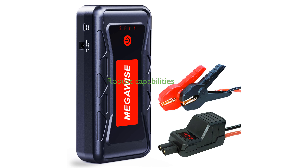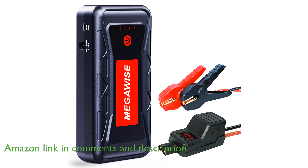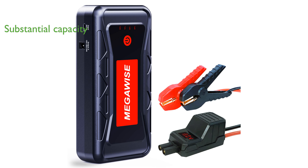The Megawise 2500A Jump Starter is a robust device capable of jump-starting vehicles with engines up to 8 liters in gas or 6.5 liters in diesel, making it suitable for a wide range of personal and commercial vehicles. With a substantial battery capacity of 21,800 mAh,